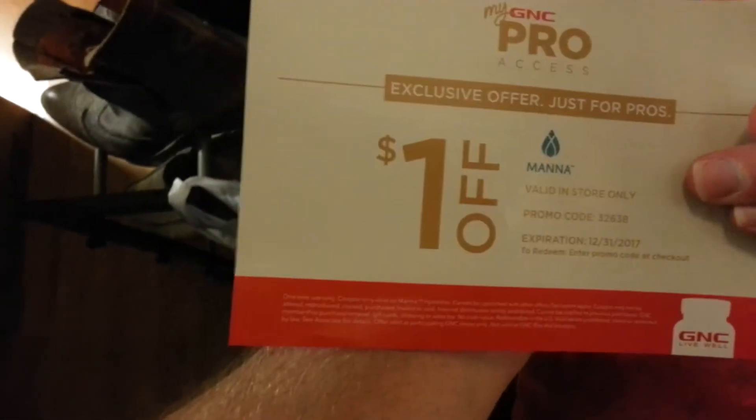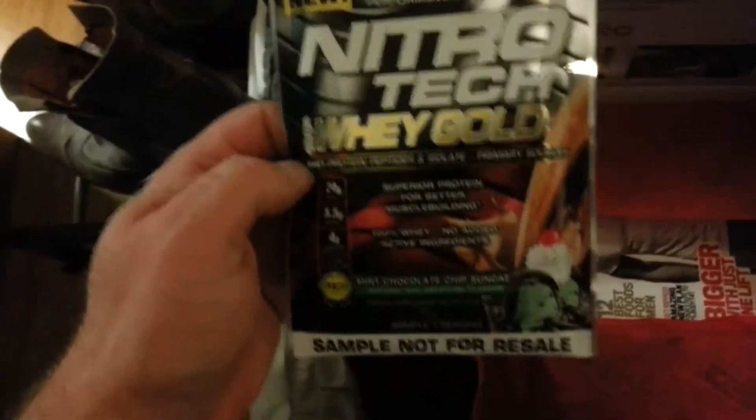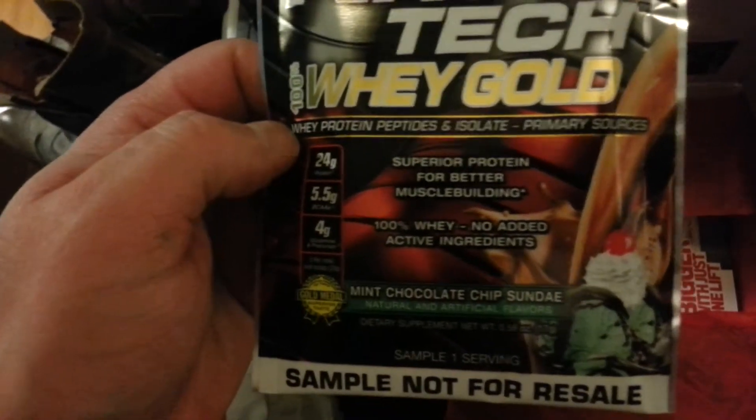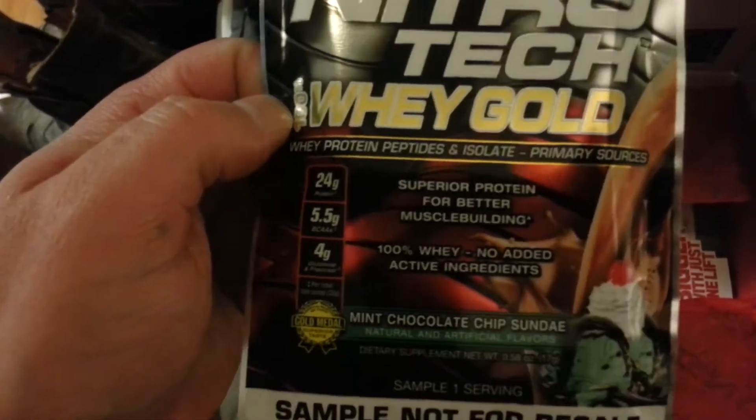MuscleTech — ooh, very cool. Protein powder, mint chocolate chip sundae flavor, 24 grams of protein. Very cool.